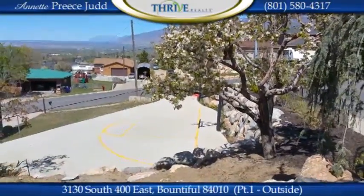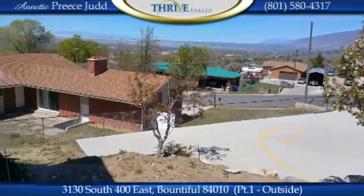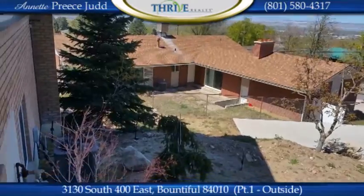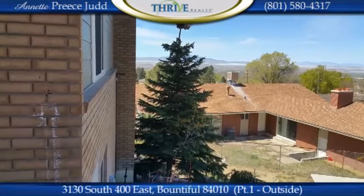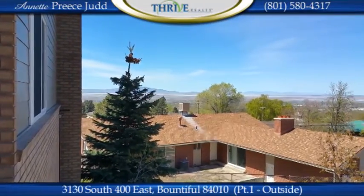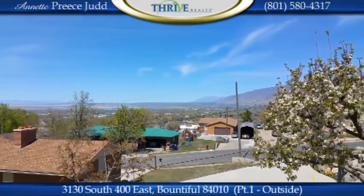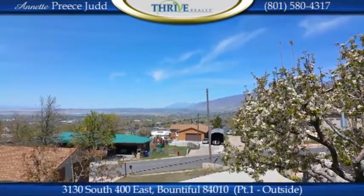The basketball activity half court down below could also be used for RV storage. As you come around here you can see there's a wide 15 by 17 spot for parking. There is some landscaping that hasn't been completed — I'll show you the plans inside — but look at the phenomenal views looking northwest towards Antelope and Fremont Island. That view looking north is spectacular, 50 to 60 miles, looking up towards Box Elder County.